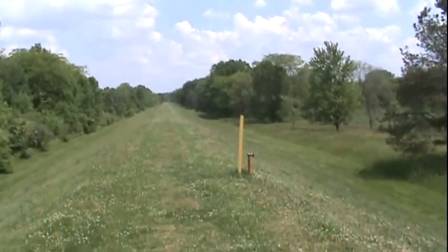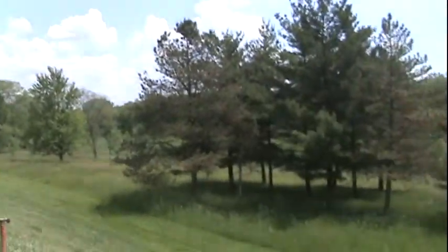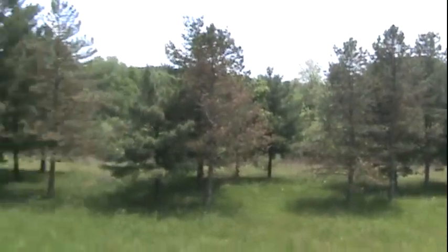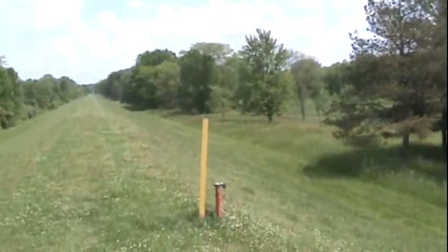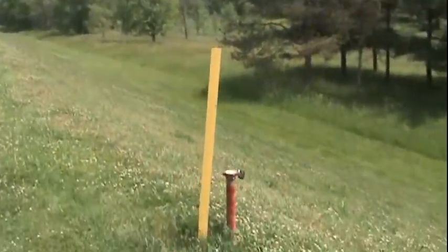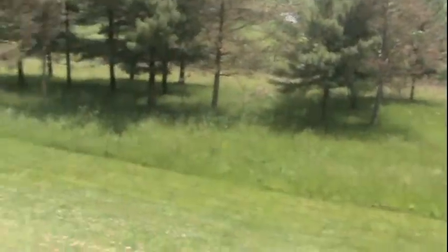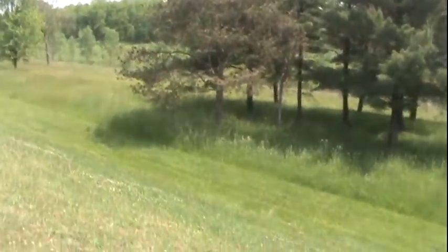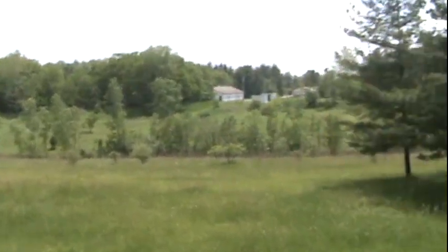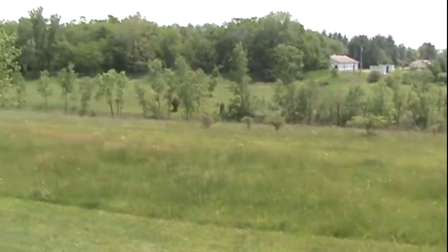His next clue says, 'Beyond the yellow tree.' I don't see any yellow trees around here, but I do see a yellow metal thing sticking out of the ground — so that has to be it. The next one says, 'I'm beyond the open meadow.' So that's an open meadow.